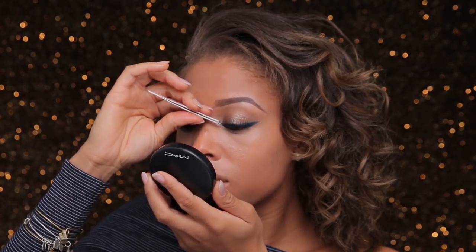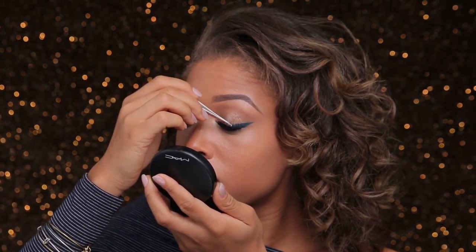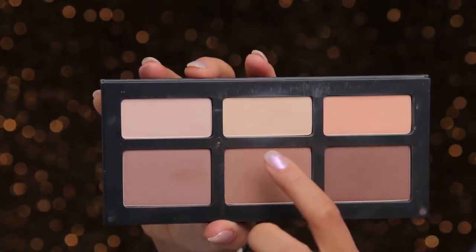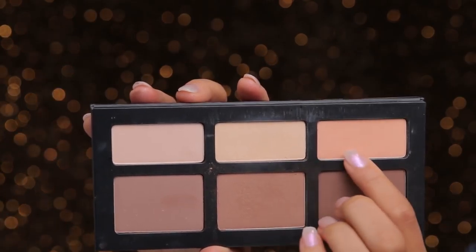I'm adding some lashes — these are from Makeup Forever, the Natural Impact number 304. Once my lashes are in place, I'm using the Kat Von D Shade and Light palette to highlight underneath my eyes with the middle tone and a little bit of the peachy shade.